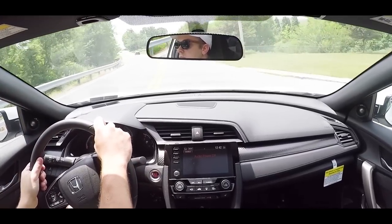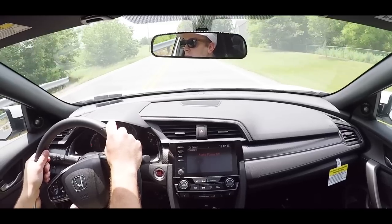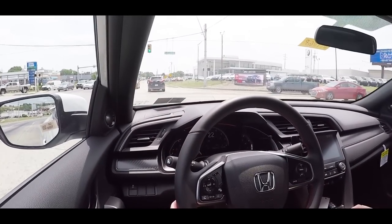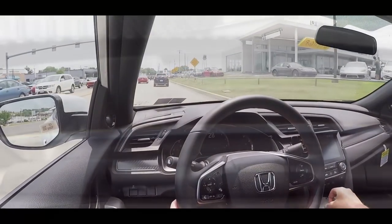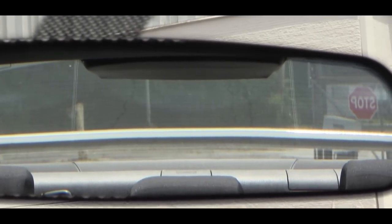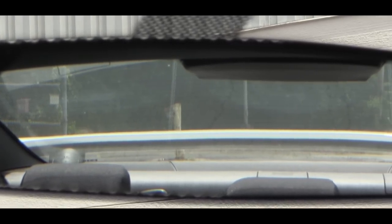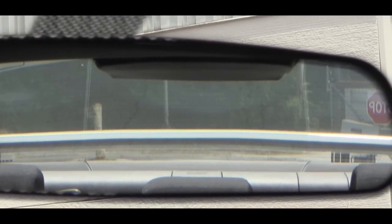Steering feel is definitely nice, but that is to be expected — this is a sportier car. Not as heavy as my Mustang GT, but still a very nice weight to it. Road noise has been very subdued. When it comes to visibility, I can see perfectly fine out the back. I do have the coupe today, but with the sedan you're probably going to have even better visibility. Definitely no issues there either.